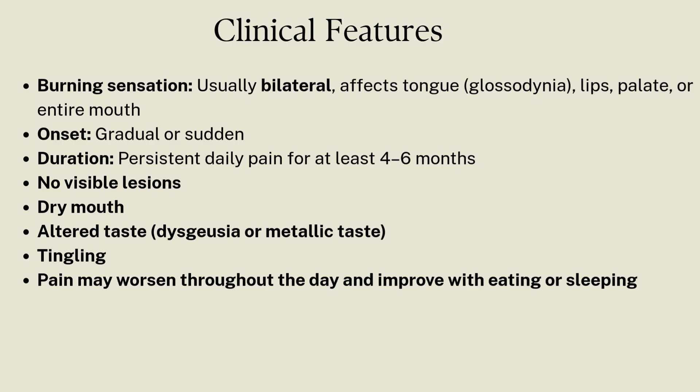How does it present? Common symptoms include gradual or sudden, bilateral or unilateral — but usually bilateral — burning sensation on the tongue (glossodynia), lips, palate, or entire mouth, occurring daily for at least four to six months, with no visible lesions.